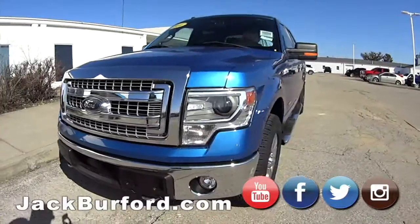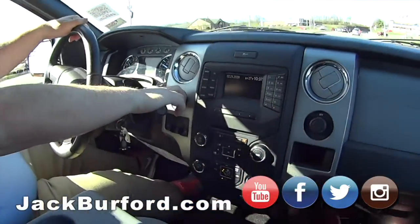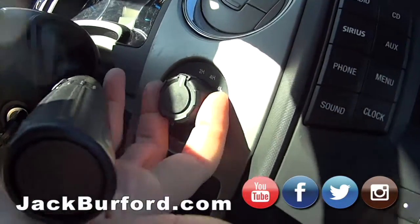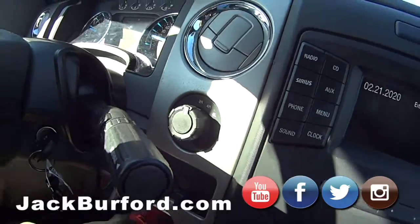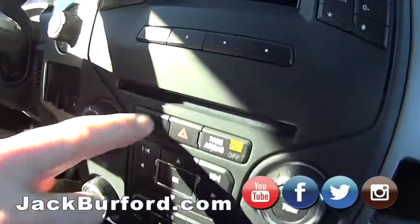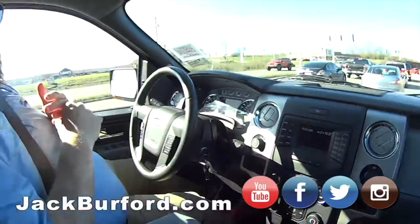It's XLT, so it's got some good options on it. It's got an electronic locker on the rear end. You push that in and the locker's off, pull it out. It's got the backup camera, CD player, and the Ford Sync system so you can sync your phone with it.